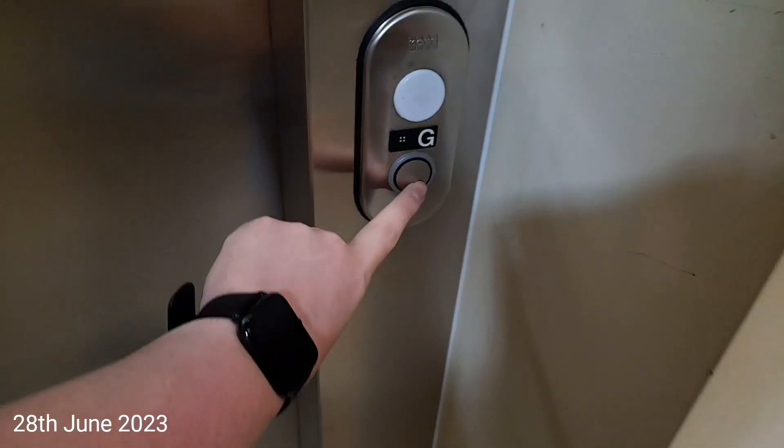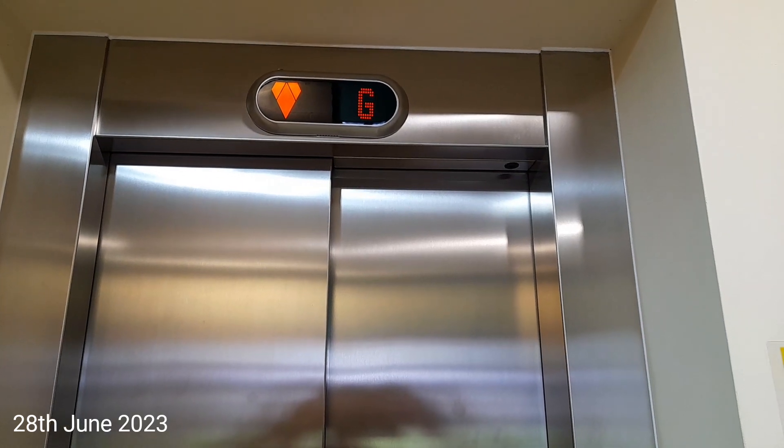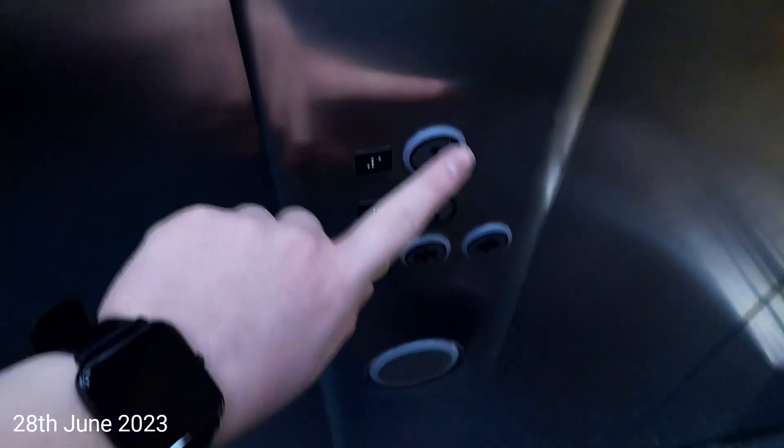This is the lift at Bishop Auckland College Performing Arts. It's a Kone Eco-Disc. Here it is at G. Look at where you can see me. Go to 1. Door closed — works great, I like that.